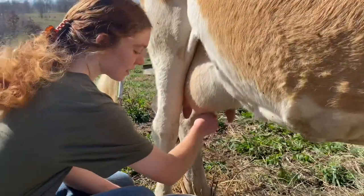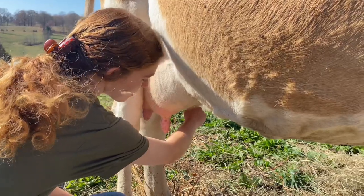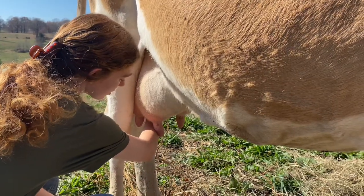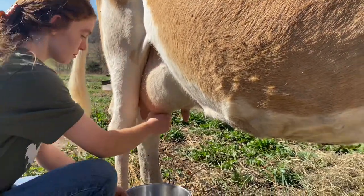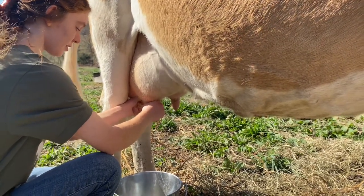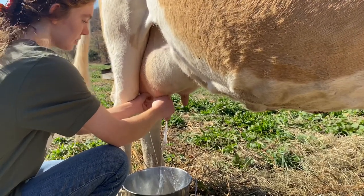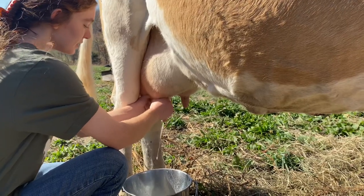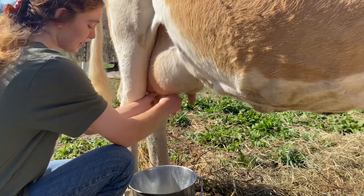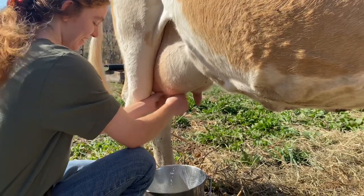Next for milking, they strip out a few squirts first just in case there's any dirt or germs. Do your hands ever get tired? They've gotten better, but at first it was pretty bad. Yeah, you have to build up muscles you're not used to using.